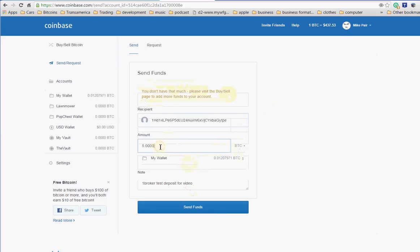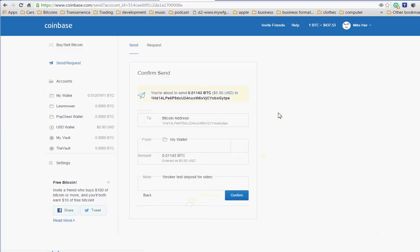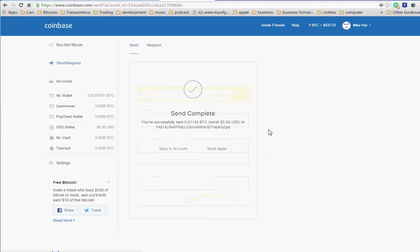I don't have that five bucks — the transaction may not have cleared yet. Oh, I'm sorry, I put it in the wrong denomination — it should have been five dollars, not five Bitcoin. My bad. So five dollars, go back here — five dollar USD as opposed to five dollar BTC. Send the funds — confirms. All right, sent that five dollars to that account.